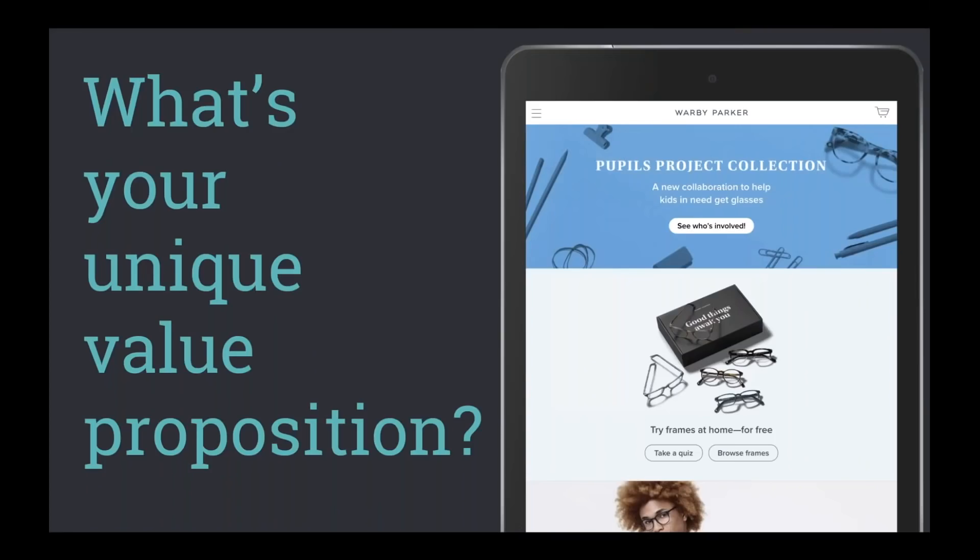What is your unique value proposition — what sets you apart from competitors? There are plenty of makers, curators, vendors, and stores in any vertical, but it's the insight you provide through reviews, articles, resources, or tools that distinguishes you. A truly great unique value proposition introduces prospective buyers and makes a strong first impression. I pulled out Warby Parker here because as soon as you get to their home page you immediately know you can try on glasses for free.